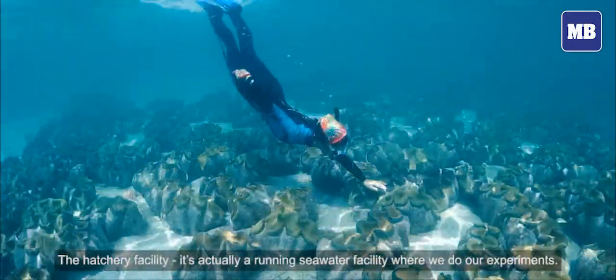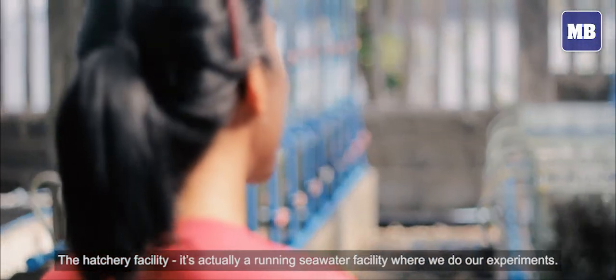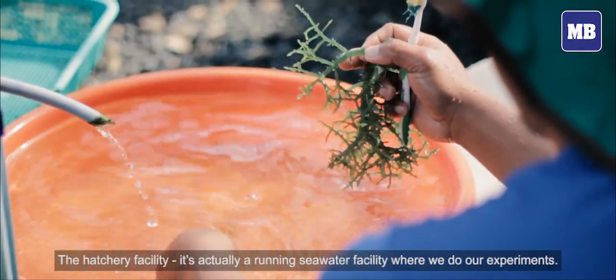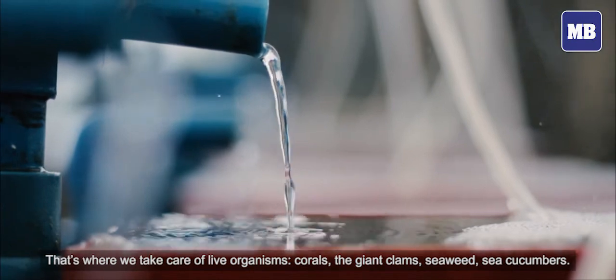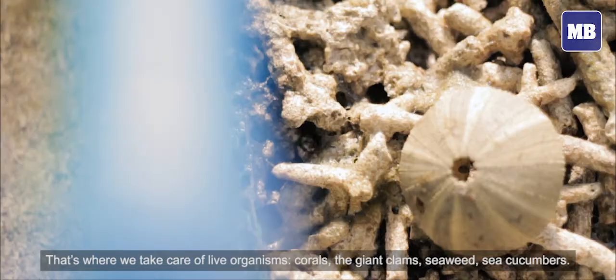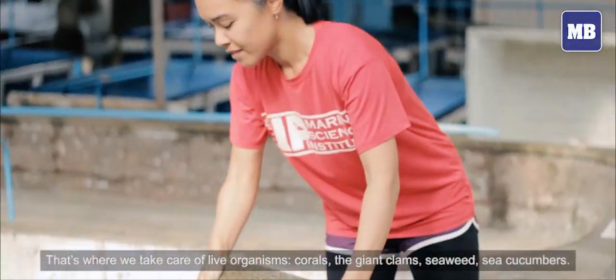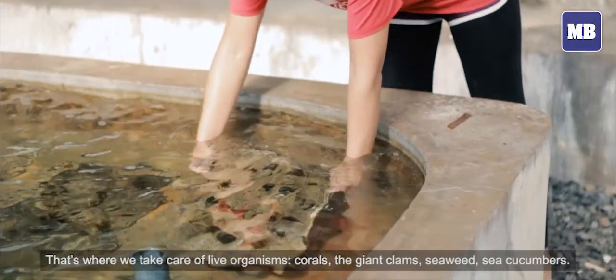The hatchery facility is actually a running seawater facility where we do our experiments. It's where we take care of live organisms — corals, the giant clams, seaweeds, and sea cucumbers as well.